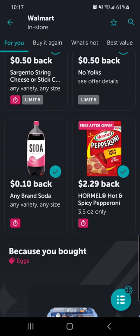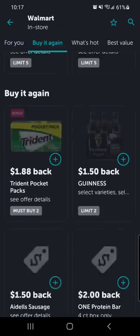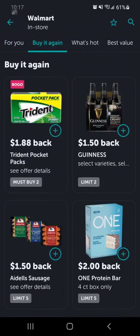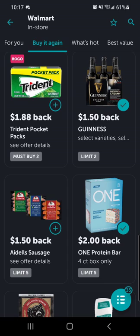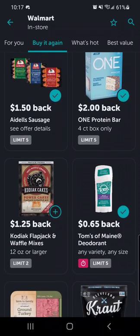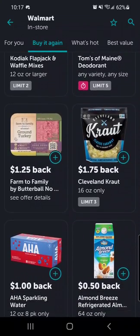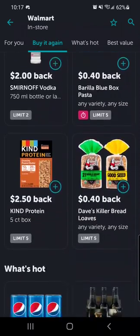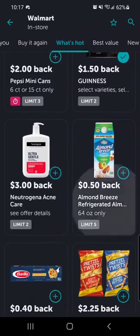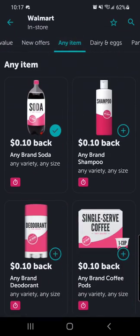10 cents back on any bottle of soda you buy — even the cheap store brand stuff at Walmart, where we're looking at deals. I like my Guinness beer. Those protein bars are good too. Chicken sausages, Kodiak waffle mix. Some of these are like 10 cents back, 50 cents back, 40 cents back on pasta. But that stuff adds up.